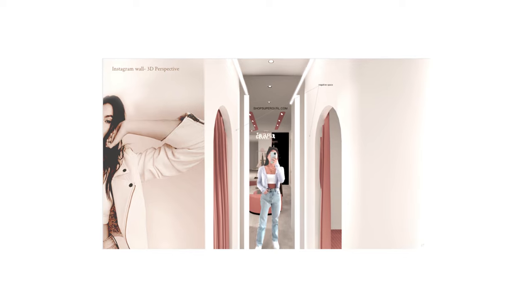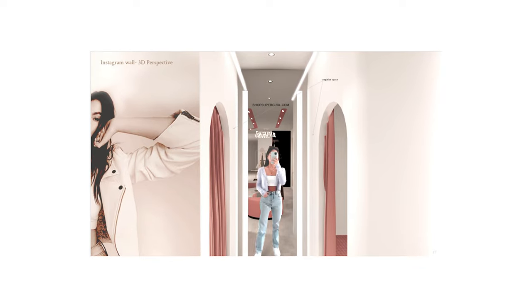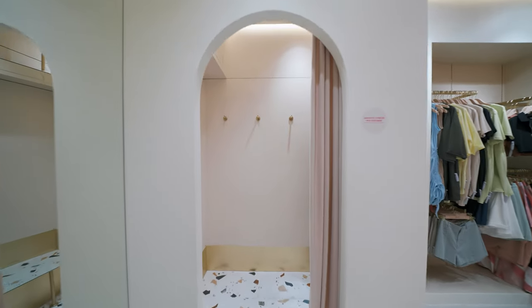We discovered that Supergirl's customers love taking OOTDs in the fitting rooms, hence we scaled the dimensions of the fitting rooms for them to have fun and film themselves.